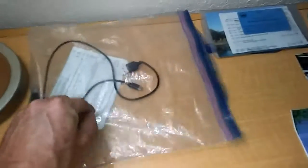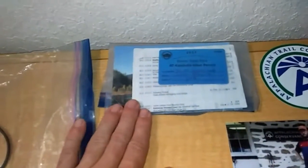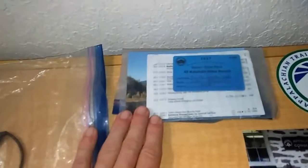My guidebook is down to one page, which I just kept. Each day I put it in my pocket inside of a Ziploc bag to stay warm.